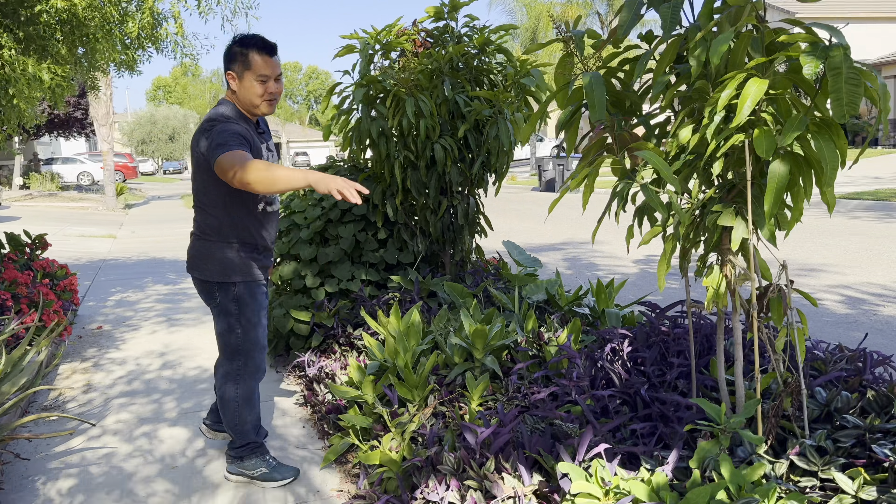This one I know is edible — it's very popular in Southeast Asian cuisine. It's growing here. A lot of these, especially this one right here, I just chop and drop.